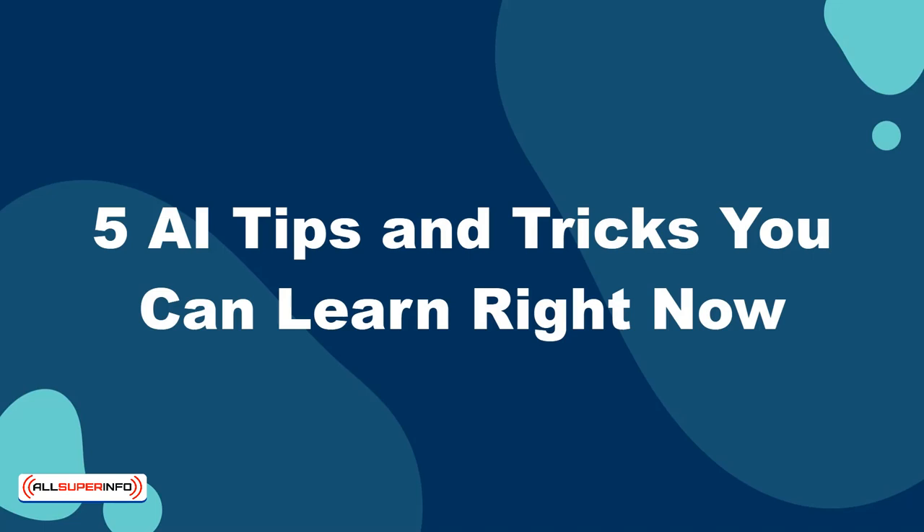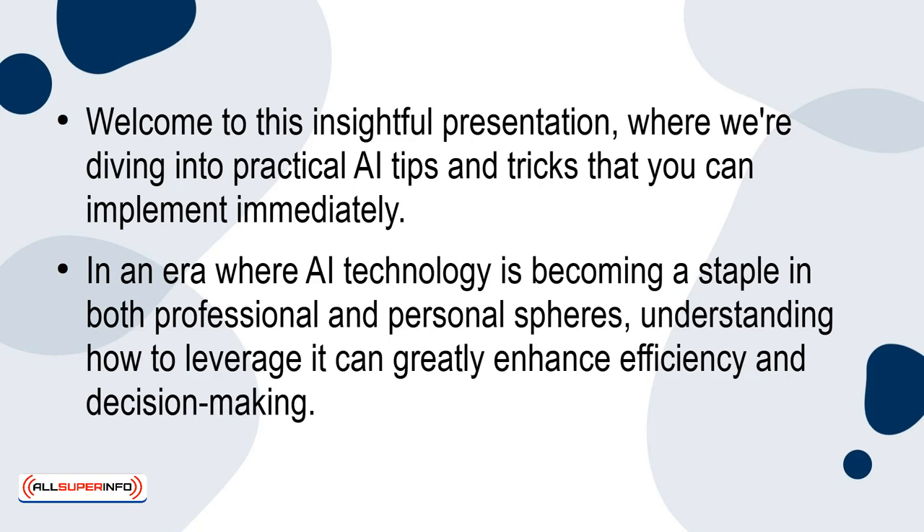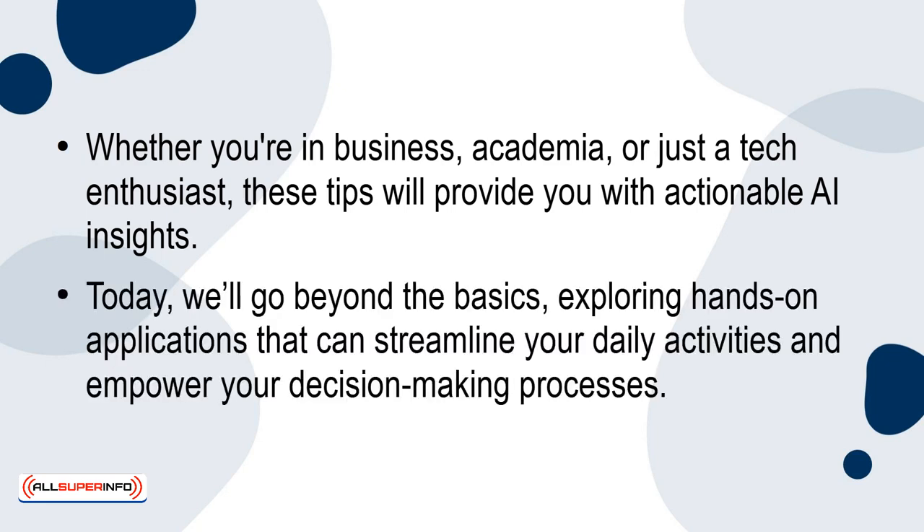5 AI Tips and Tricks You Can Learn Right Now. Welcome to this insightful presentation, where we're diving into practical AI tips and tricks that you can implement immediately. In an era where AI technology is becoming a staple in both professional and personal spheres, understanding how to leverage it can greatly enhance efficiency and decision-making. Whether you're in business, academia, or just a tech enthusiast, these tips will provide you with actionable AI insights. Today we'll go beyond the basics, exploring hands-on applications that can streamline your daily activities and empower your decision-making processes.